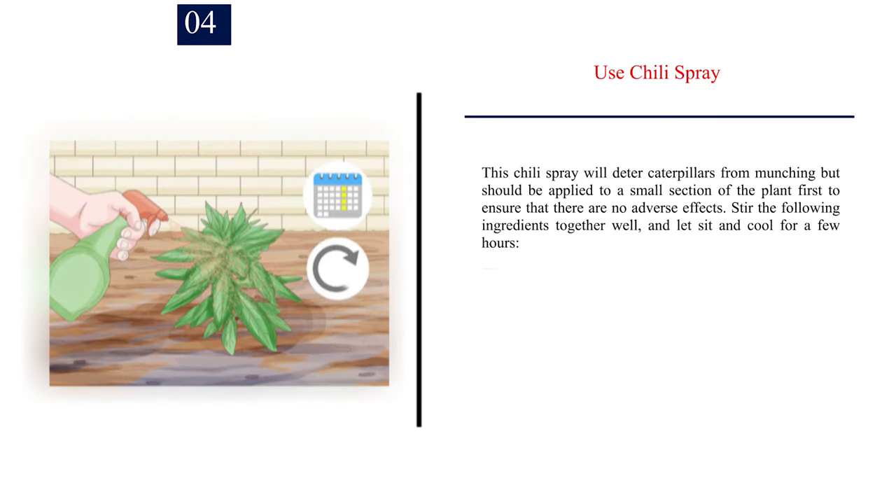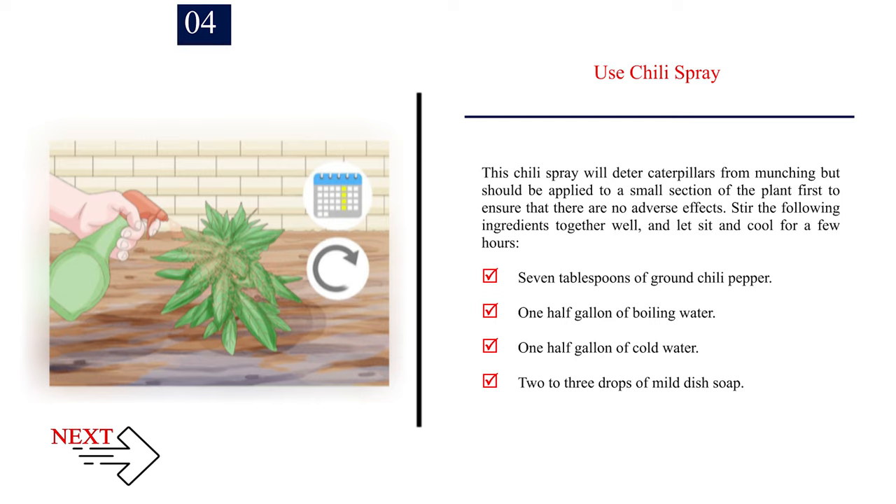Number 4: Use chili spray. This chili spray will deter caterpillars from munching, but should be applied to a small section of the plant first to ensure that there are no adverse effects. Stir the following ingredients together well and let sit and cool for a few hours: 7 tablespoons of ground chili pepper, 1 half gallon of boiling water, 1 half gallon of cold water, and 2 to 3 drops of mild dish soap.